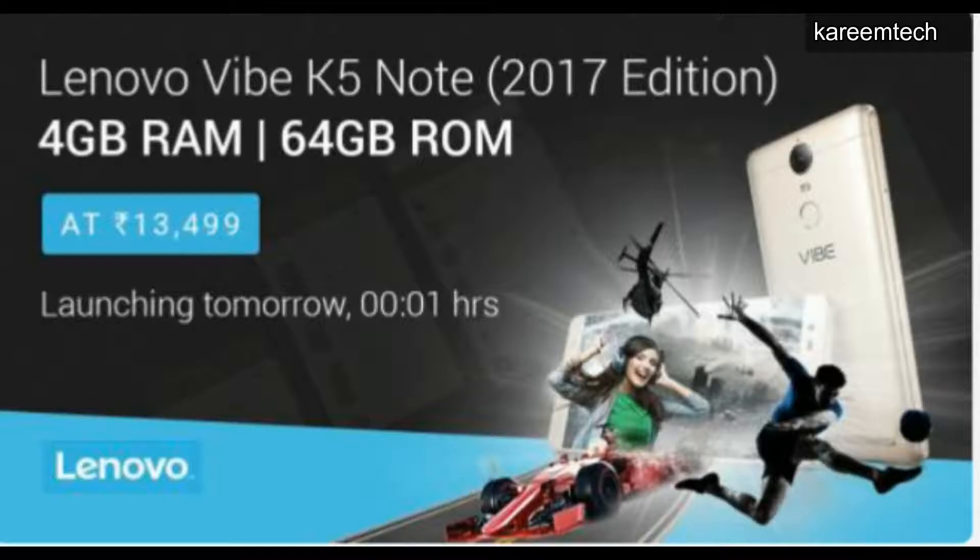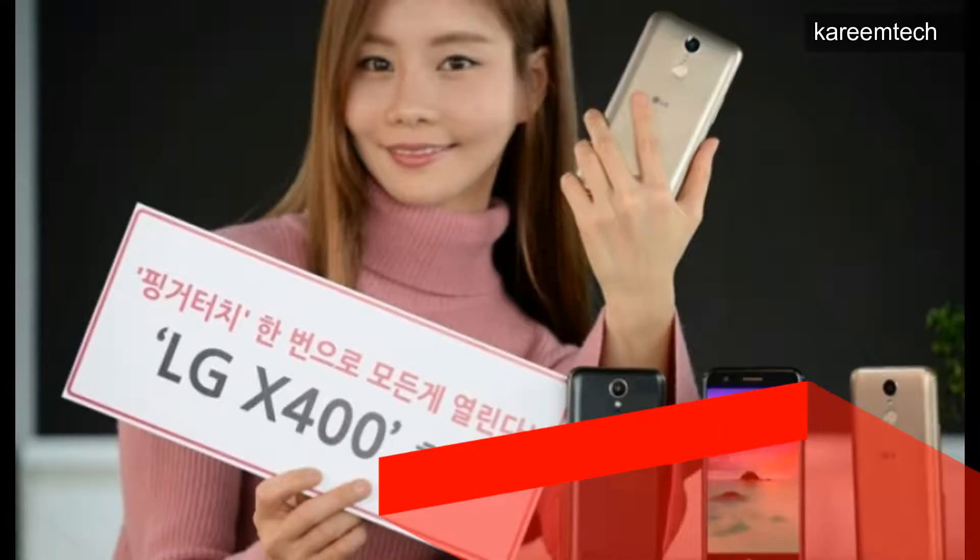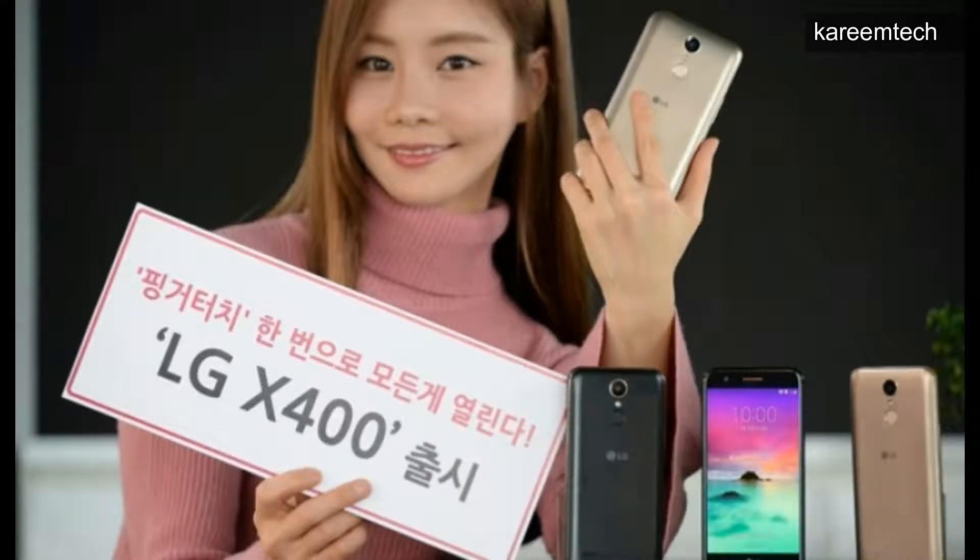It runs on Android 6.0 Marshmallow. South Korean company LG has finally unveiled a new phone in the X series named LG X400. The LG X400 price will be approximately 18,635 rupees. It comes in black and gold color variants and is currently available only in LG's home country. It features a 5.3-inch HD IPS display.